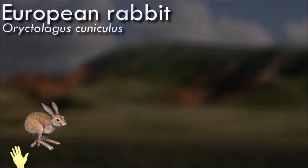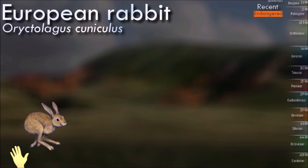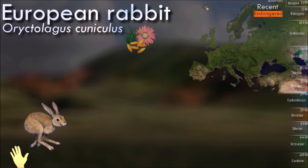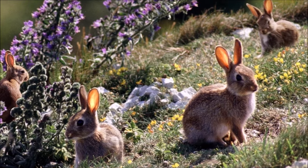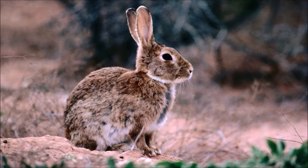The European rabbit is well known for digging networks of burrows called warrens, where it spends most of its time when not feeding. Unlike the related hares, rabbits are altricial — the young being born blind and furless in a fur-lined nest in the warren, and they are totally dependent upon their mothers.